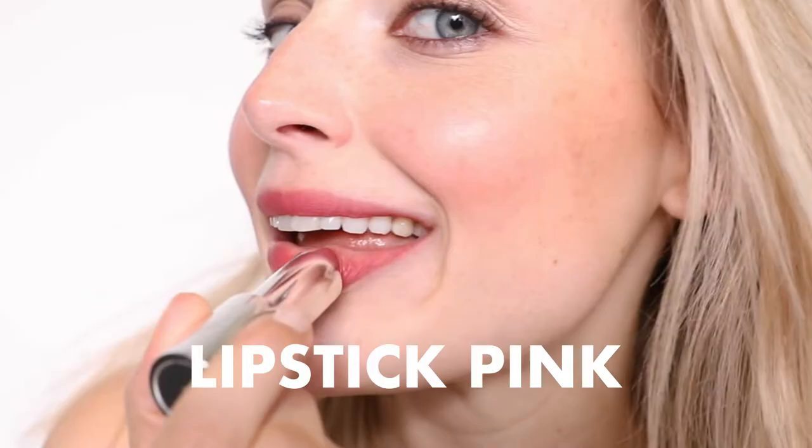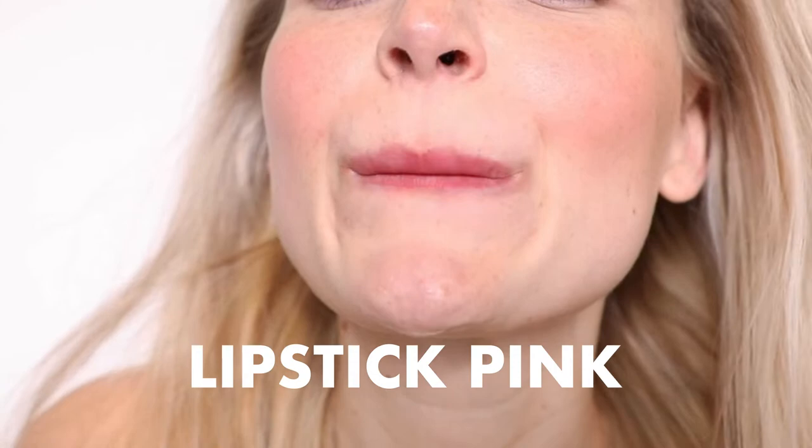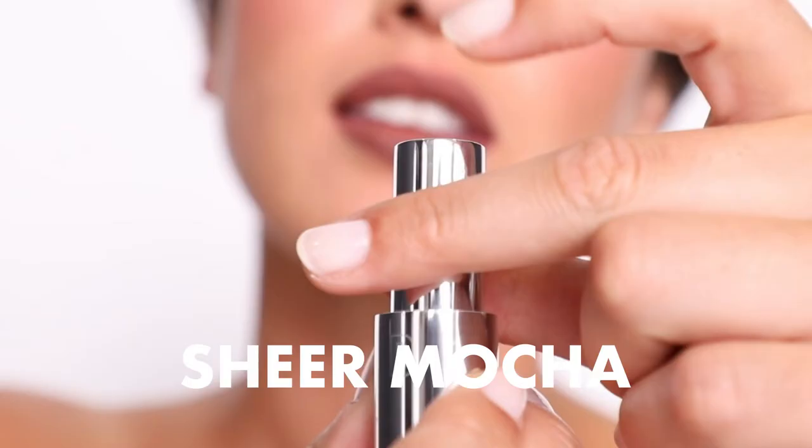This guy is Lipstick Pink. One of the things that I think is important is thinking about the word nude, because not everyone is the same color. These last two colors — this one and this little baby — we really thought about what someone is looking for who has a slightly darker skin tone, darker lips, and that was something that was really important.